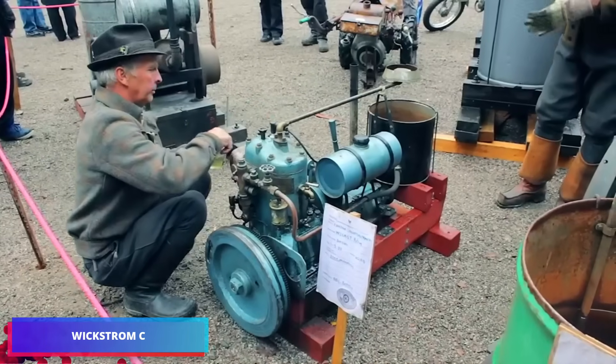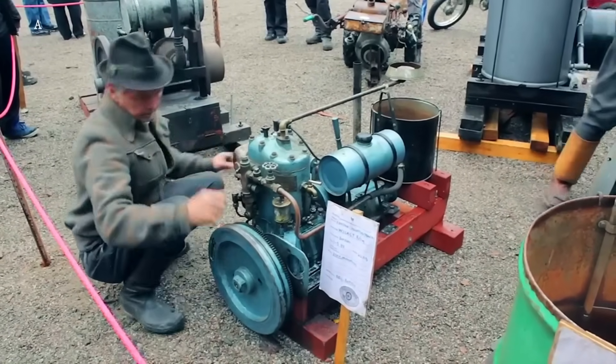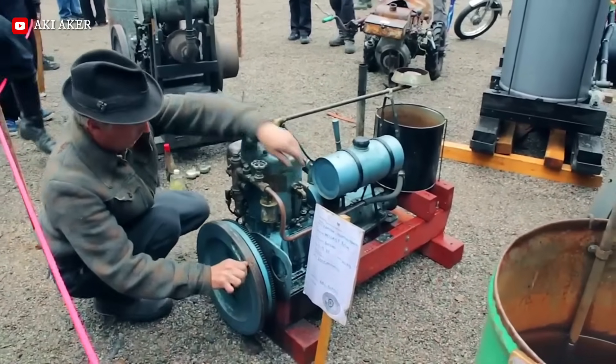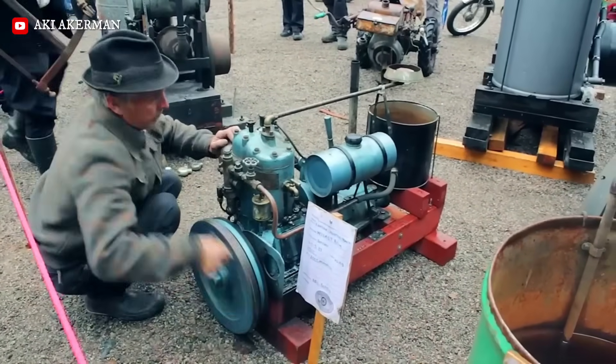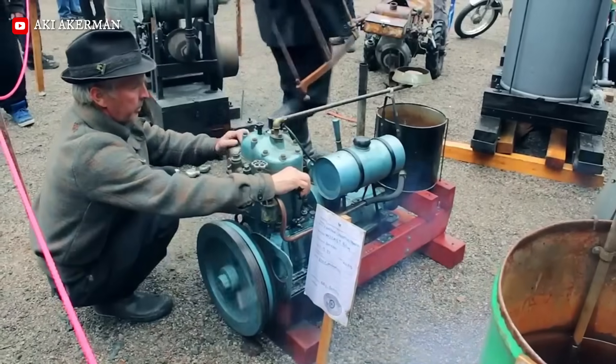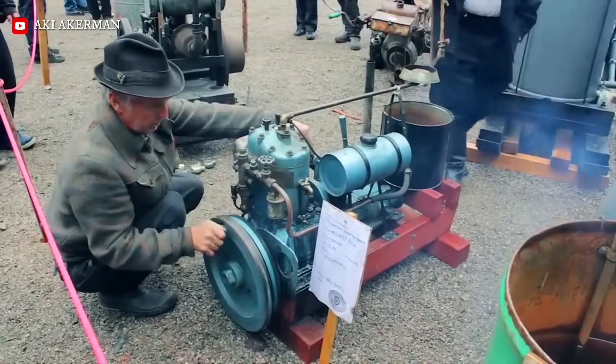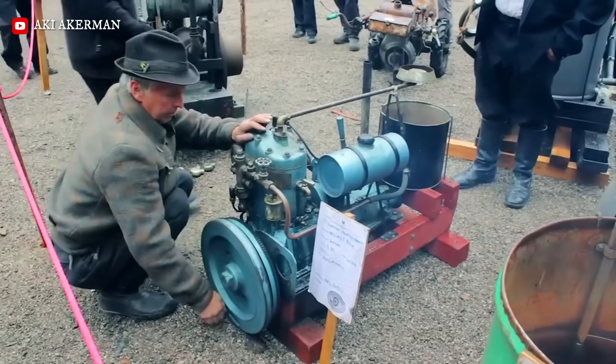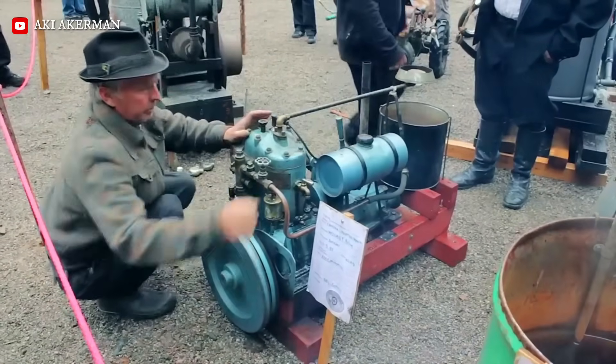The Wickstrom Model C is a 6 to 10 horsepower single-cylinder, four-stroke engine designed for marine and stationary use. Operating at a steady 450 to 600 RPM, it features water cooling and magneto ignition. Primarily fueled by kerosene, its rugged cast-iron construction made it a staple of Nordic industry.